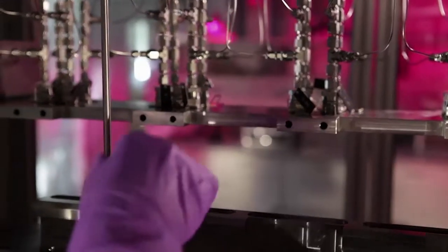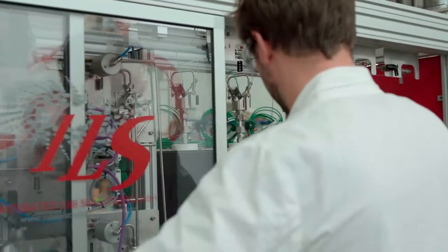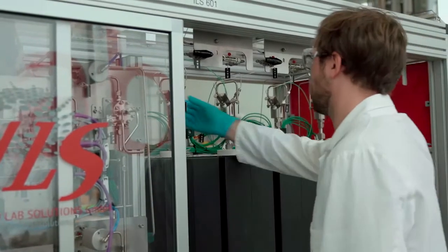What you try to do with this equipment is test on a small scale whether your catalyst runs well or not. If you're confident that it does what it should do, then you try to scale it up to production.